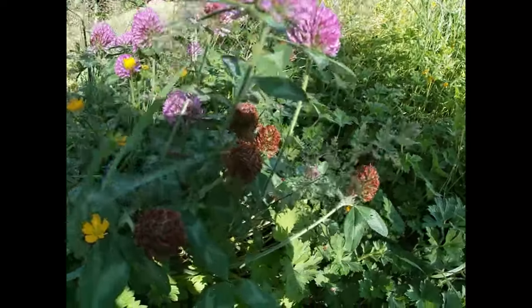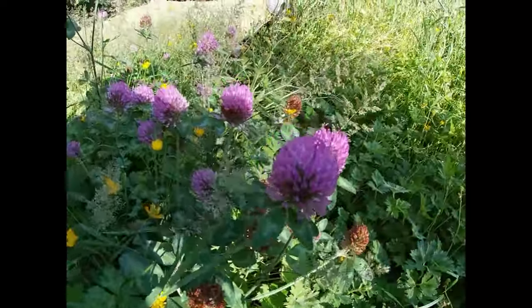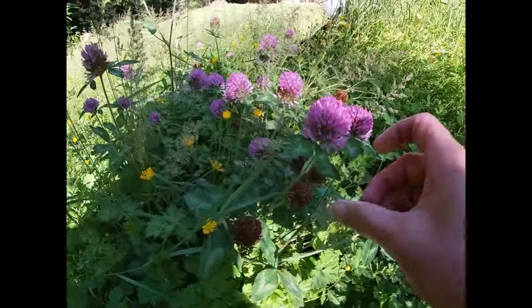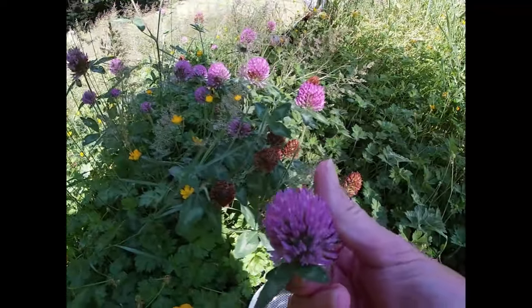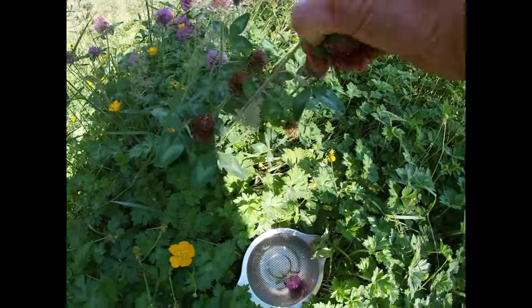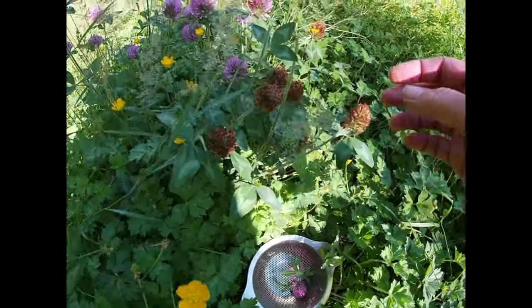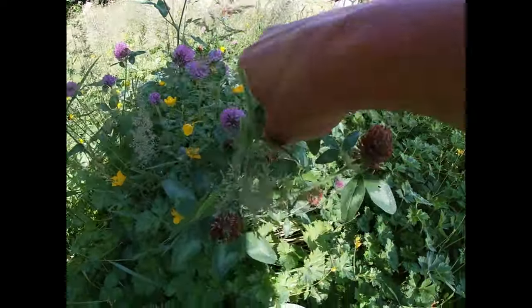Here is my little patch of purple clover. As you can see the season is just about over, but I am going to grab a few more. When you harvest them you just want to nip off the flowers and leave the rest of the plant. Any of them that are starting to get brown, just go ahead and leave those there.